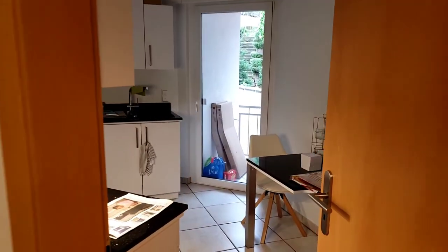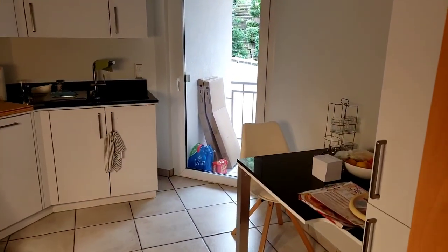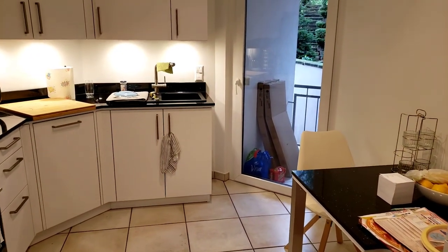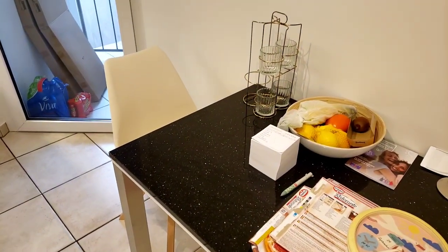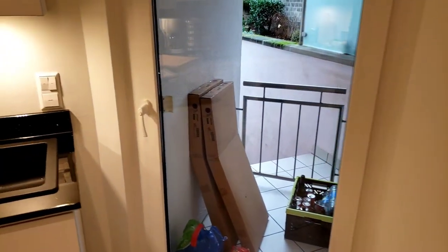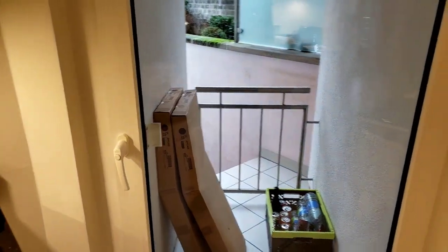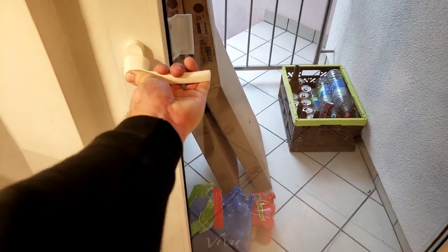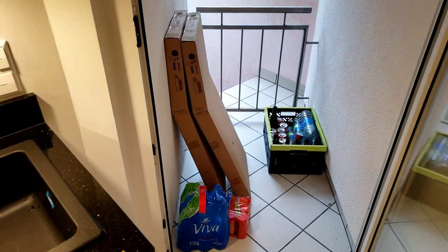Coming down the hallway, we have the kitchen, and this might be one of my favorite rooms. There's a little breakfast nook — we've only eaten at it once but it's nice to have that space since we don't have a dining table or anything.